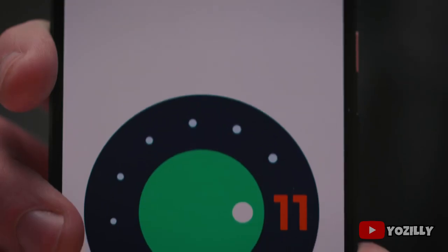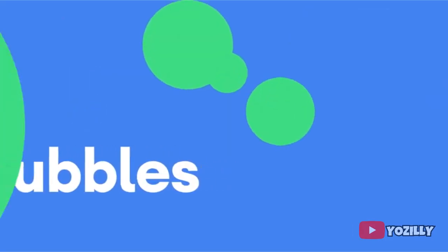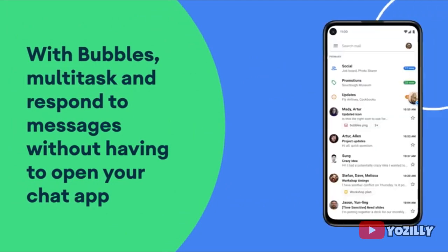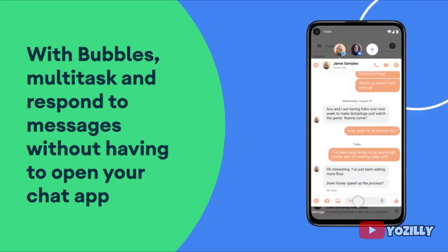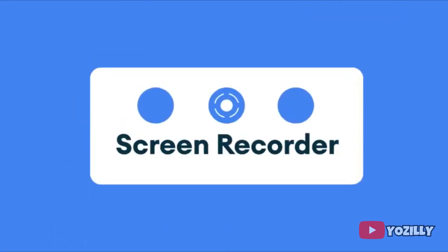Android 11 includes a lot of new features like media controls, built-in screen recording, chat bubbles, and much more. I also made a video about Android 11 covering all the top five features it brings — you can check it out if you're interested, the link will be down below in the description.